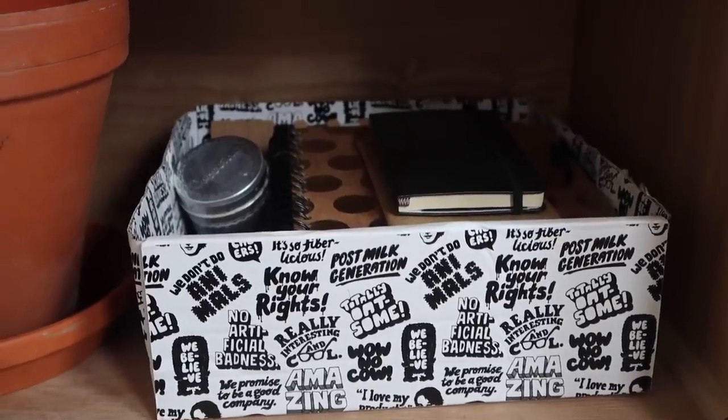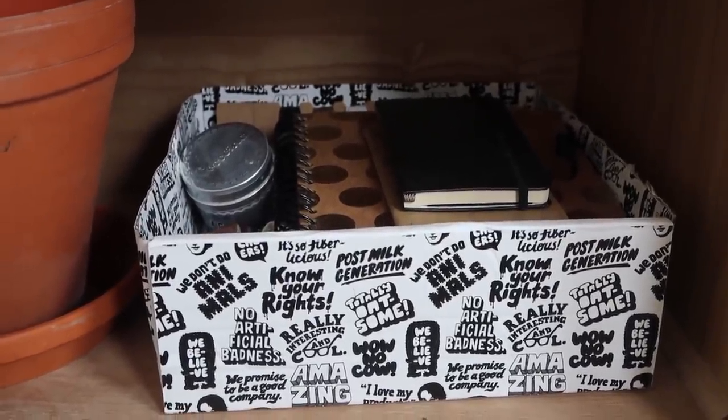Even those of us who are really conscious about what comes into our home get things sent to us sometimes. Reusing the boxes and packaging they come in — as storage boxes around the home, as wrapping paper, or to send out a parcel to somebody else — is a great way to at least reuse those items.